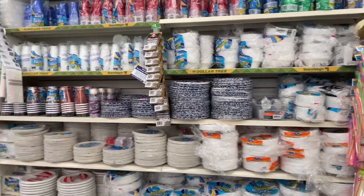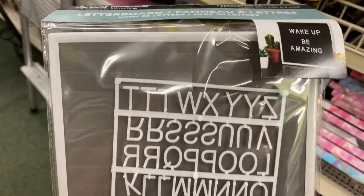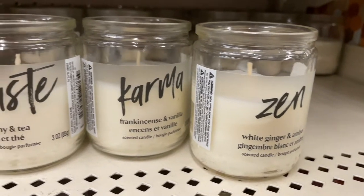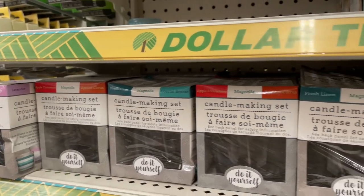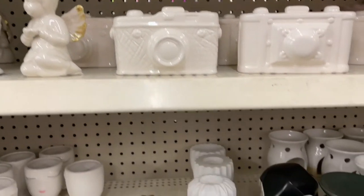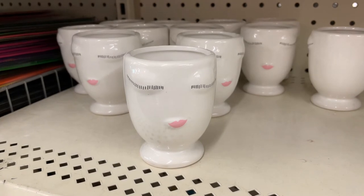I always grab some paper plates and napkins, and they have lots of other paper products as well. Look at this cute letter board sign — it would be great for so many different things. I also thought these candles were super cute and would go great in a spa basket. They had a huge selection of candle making kits, and in their ceramic section I found super cute planters. Right now a lot of stores are selling succulents for a dollar, so that would be a great match.